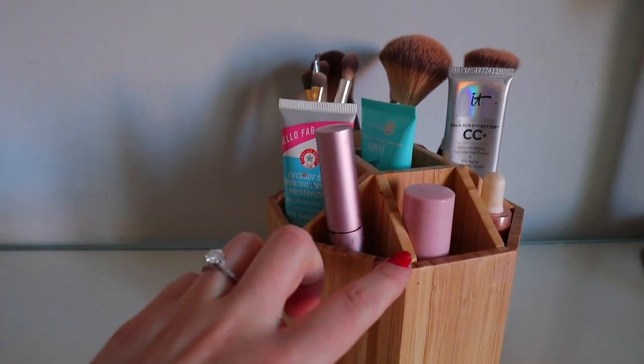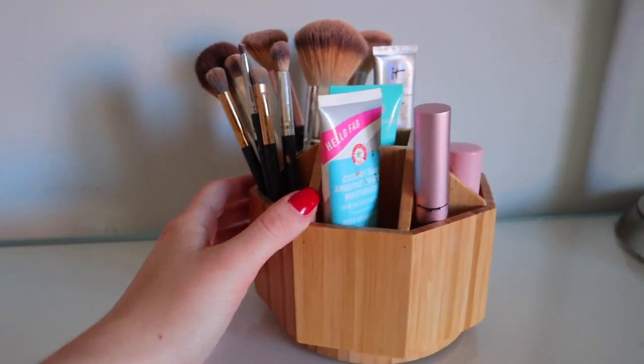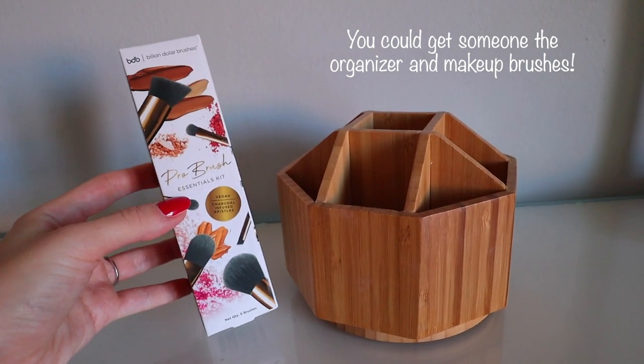Something I got for myself about six or seven months ago and love: if you have somebody who doesn't have a great way to organize their makeup brushes, this bamboo makeup organizer is incredible. You can put your brushes in it and spin it. I love the bamboo color. It's very reasonably priced on Amazon. I had to throw this in because it's something I love and definitely something I would want if I didn't have it.